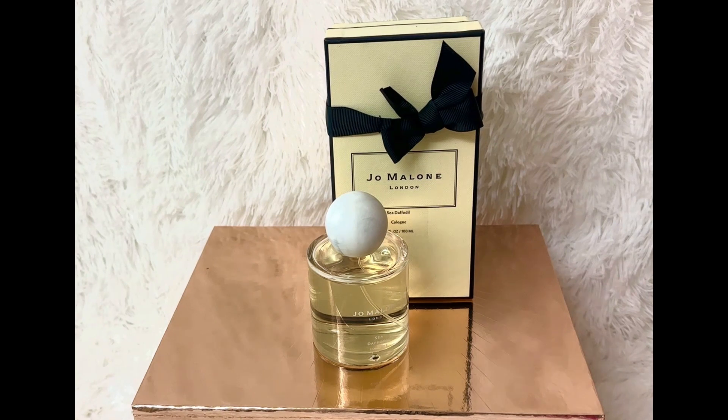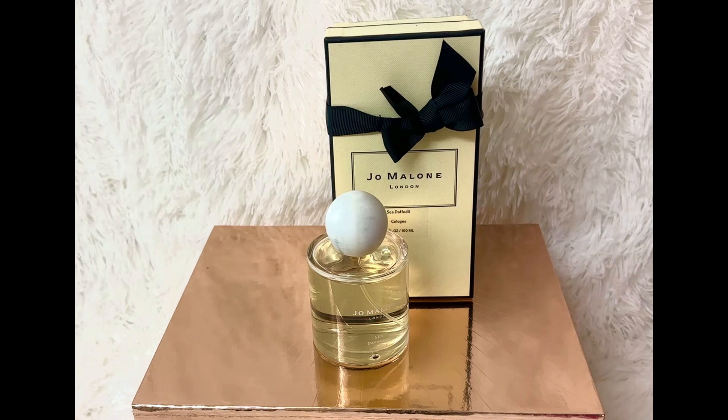It is from the fresh fragrance family. The scent type is fresh citrus and fruits. The keynotes are yellow mandarin, sea daffodil, and vanilla. This fragrance was launched this year in 2022.